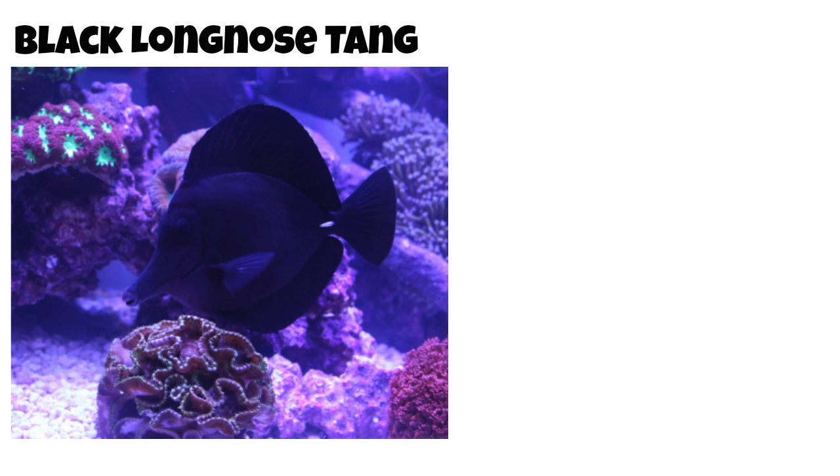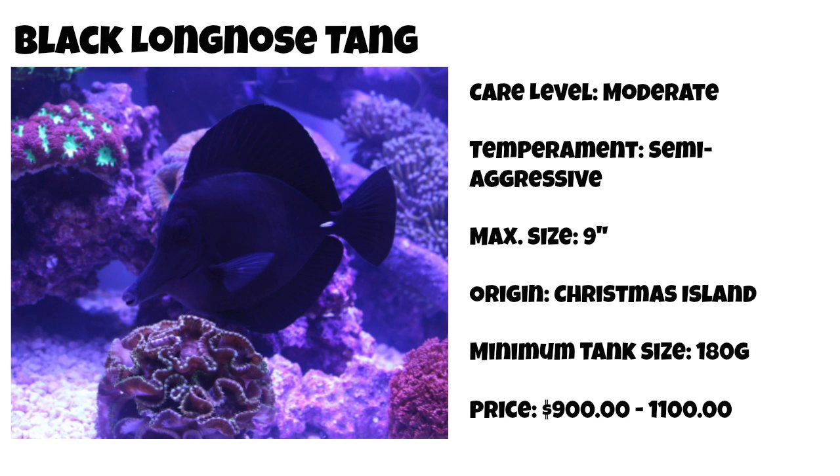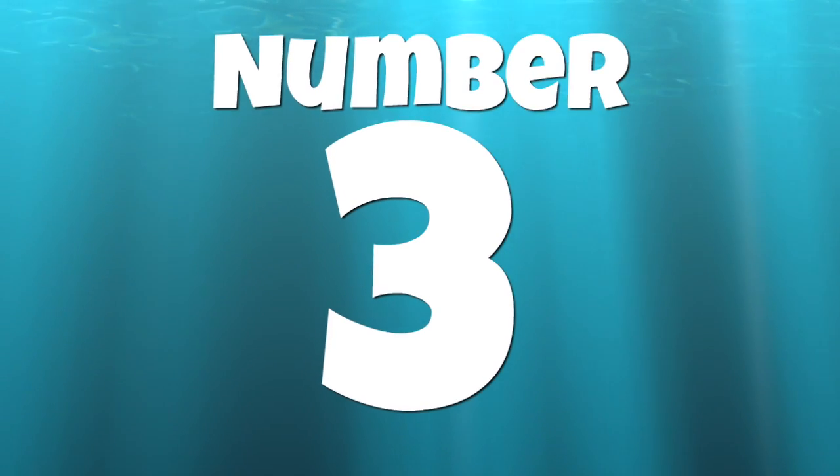Coming in at number 4 on our top 10 tangs for a saltwater tank is the black longnose tang. Some people may look at this fish and think it's not really that colorful, but there is something absolutely beautiful and graceful about it. They are considered moderate care level, semi-aggressive, can grow upwards of 9 inches, and are from Christmas Island. They need a tank of 180 gallons or more and come with a very large price tag of $900 to $1,100 per fish, driven by their limited availability to hobbyists.